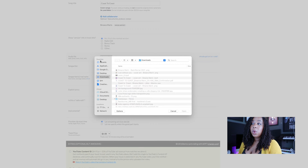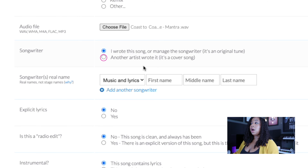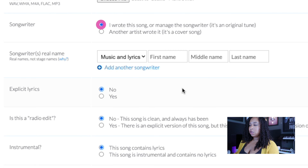They accept everything from WAV files to MP3s to M4As. I typically just upload WAVs. This is also where you can upload covers and get the appropriate licenses to sell those songs legally on streaming platforms. But in this case we're not doing that, so I'll check that I wrote this song — it's an original tune. You'll put your information and any details of somebody you co-wrote the song with, if that's the case. This is also where you verify if there are explicit lyrics or not.